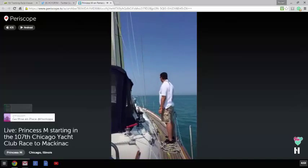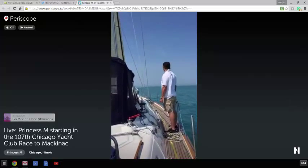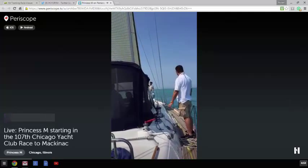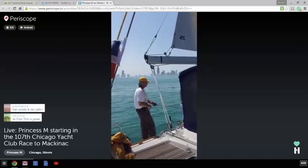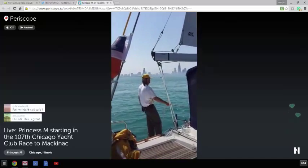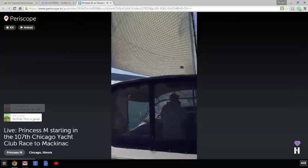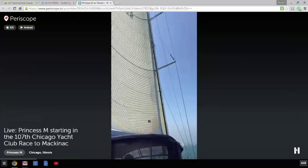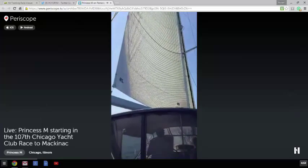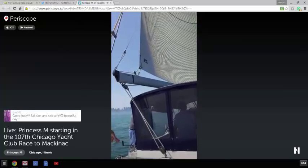This is crew member Andrew Kelly right here. Mark with his Grateful Dead t-shirt on there. Bringing in the main. It is so beautiful out here.